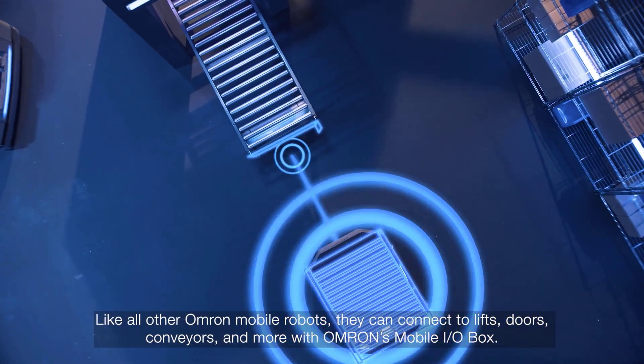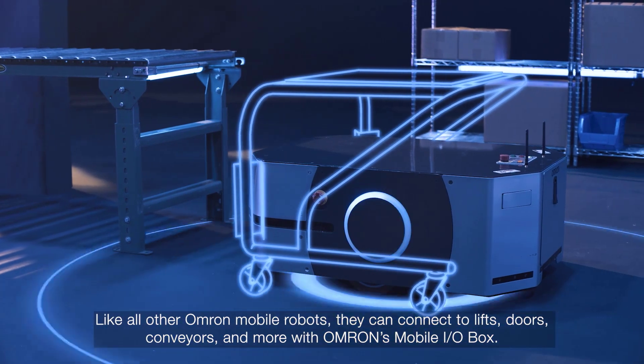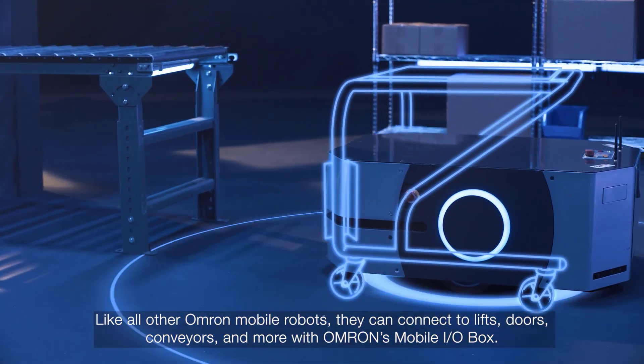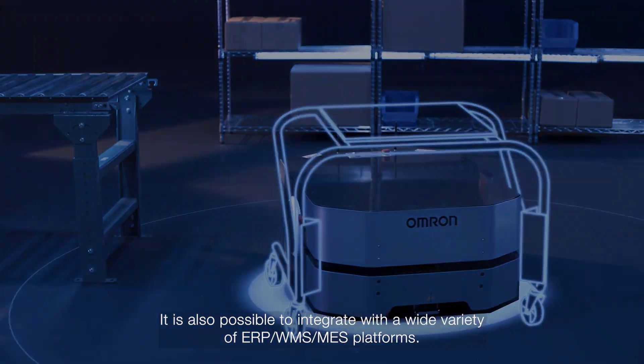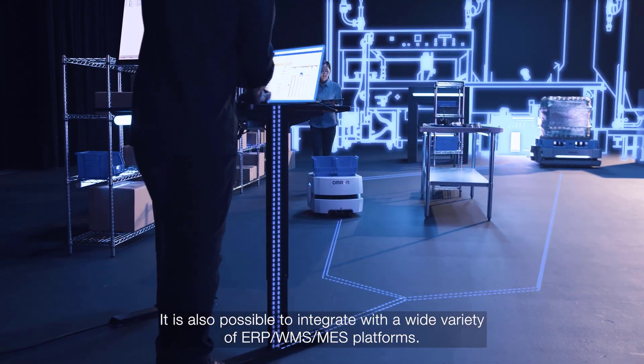Like all other OMRON mobile robots, they can connect to lifts, doors, conveyors and more with OMRON's mobile I/O box. It's also possible to integrate with a wide variety of ERP, WMS and MES platforms.